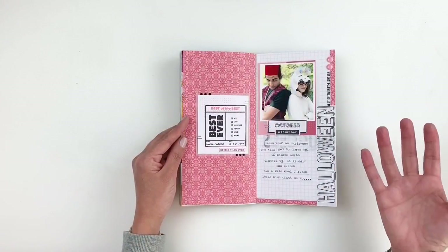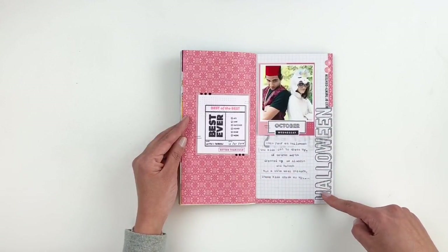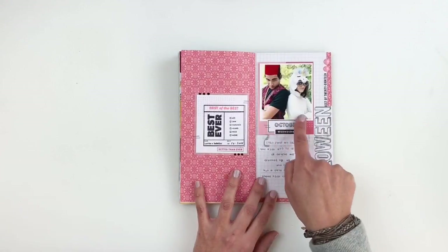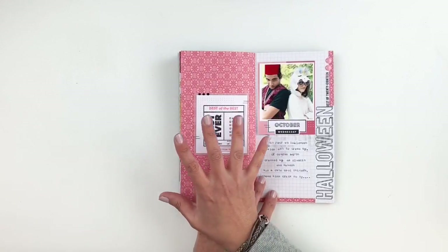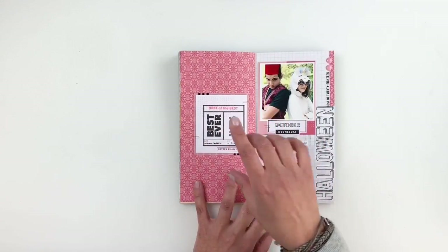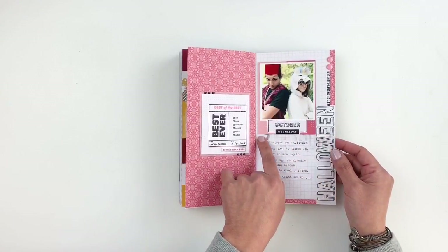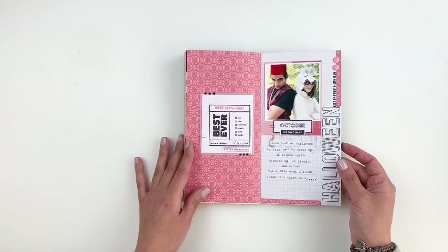This next spread, I was documenting Halloween and my kids dressing up. I journaled about that and stamped using some Kelly Perky stamps. The paper is also from a Kelly Perky Traveler's Notebook kit. I stamped 'Halloween,' 'best of 2018,' 'October,' 'Wednesday,' and made a little card using a stamp set from Kelly Perky — you can stamp out the box and then stamp little sentiments to tick off what you want. I did have some bleed through from the opposite side of my spread, but that doesn't bug me. It's one of my favorites in this Traveler's Notebook.